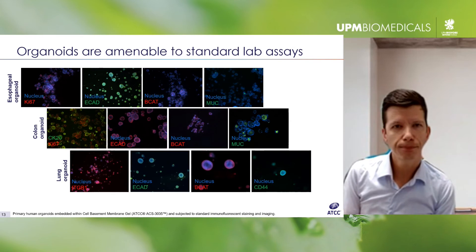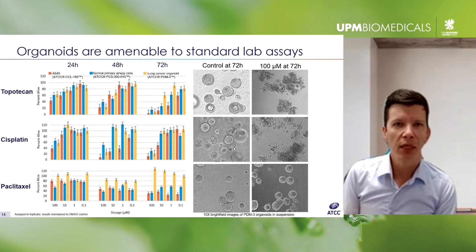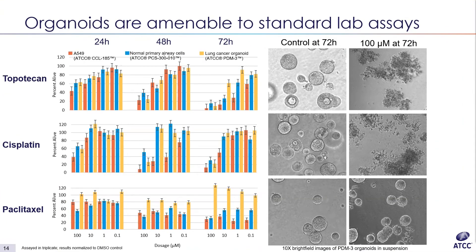Drug screening is a primary application for cancer organoids. We're looking at data from a small study comparing the effect of three common chemotherapy drugs — topotecan, cisplatin, and paclitaxel — on viability in three different in vitro lung models. We have a classic non-small cell lung cancer model of lung adenocarcinoma: the A549 cell line, which is a continuous cancer cell line.